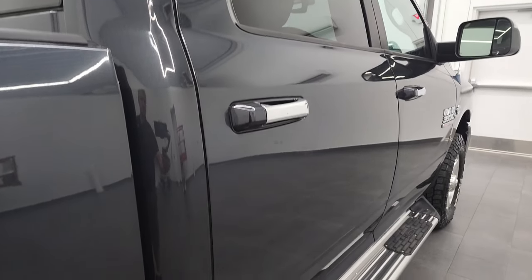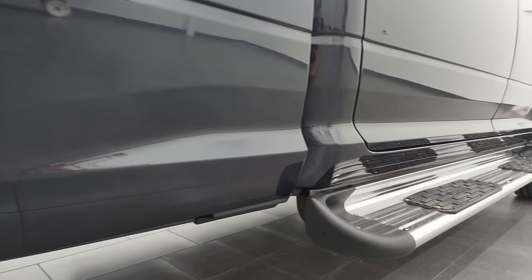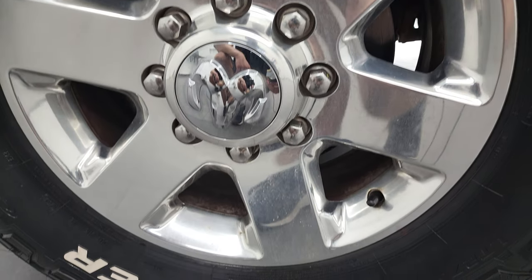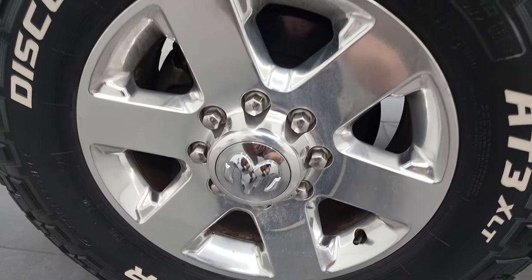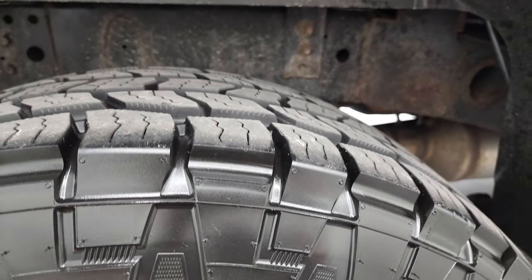If this video helps you make that buying decision, let your salesman know that you saw the video, that it was helpful, and that Brett sent you. If you want to subscribe to that YouTube channel, the link is in the upper right-hand part of the screen. Back rim has no major scuffs or scrapes, and the back tires have just as much tread as the front tires.